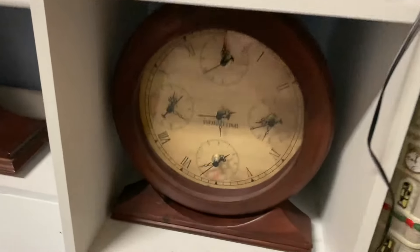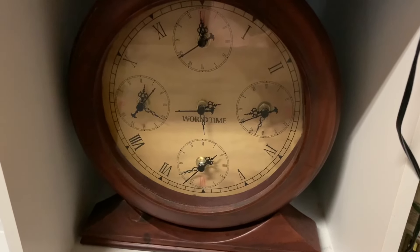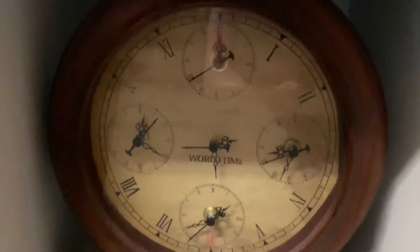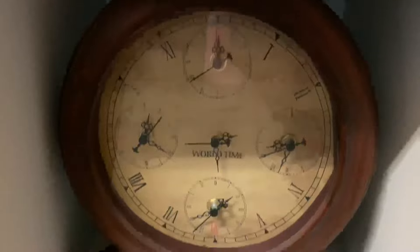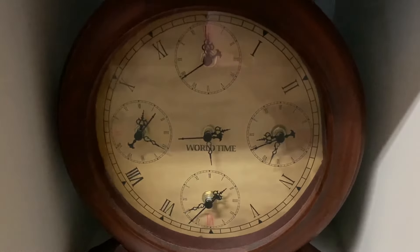There's one behind this poster — this one where you can put like five different battery mechanisms in it, and you can just put different times in the world. A family member gave this to me. I need to get new batteries in it.